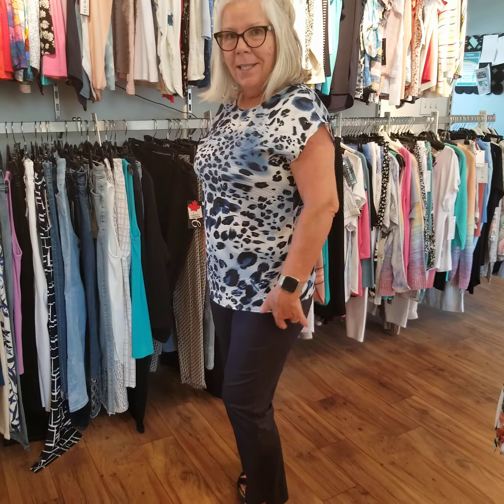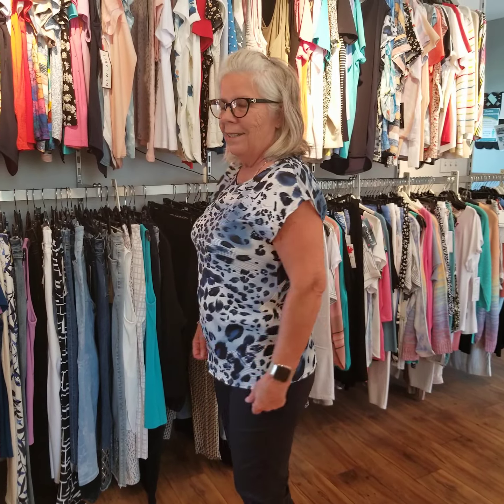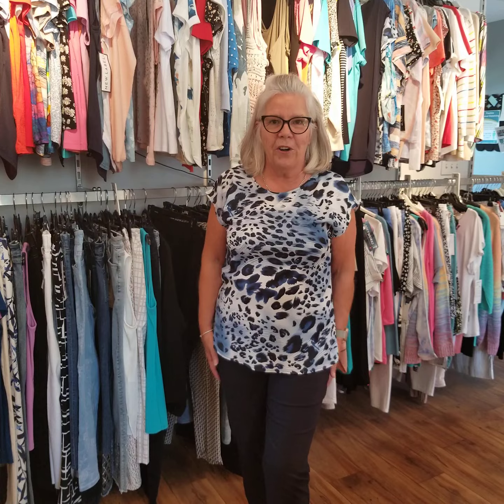As you can see, I've had a wardrobe change. On the bottom I'm now wearing a pull-up Joseph Ribkoff pant that sells for $122, and the top I'm wearing is an Aloys — a new piece, lightweight, moves with you, very flexible and very comfortable. The price is $54. So there you have it.